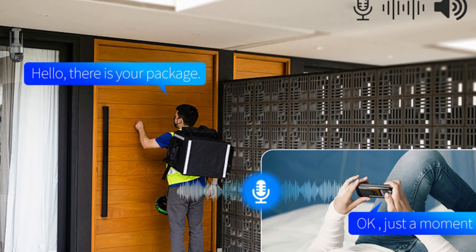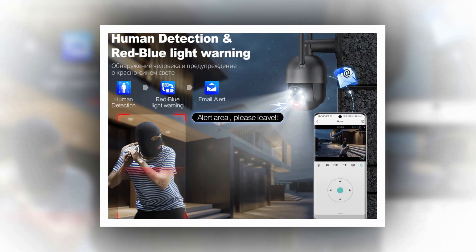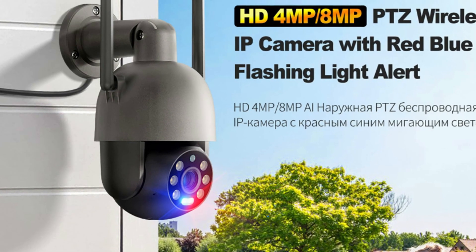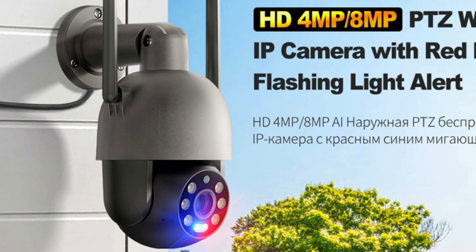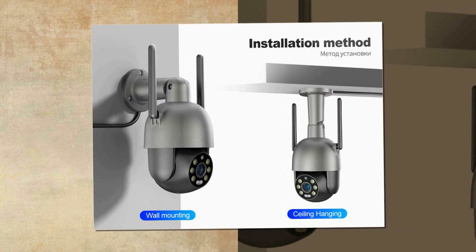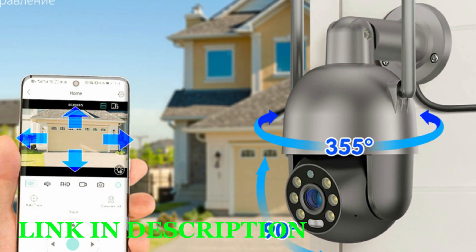Its smart AI humanoid detection system can detect human forms and objects, and the red-blue light alarm flashes to scare off intruders. The PTZ feature allows you to pan 355 degrees and tilt 90 degrees, with auto-tracking and auto-rotation functions. The camera has two-way audio recording and supports customized alert voice and alarm bell. It can be remotely viewed via the IC app with P2P remote access for multi-users, and its exclusive patented spherical heat treatment makes the camera more durable.